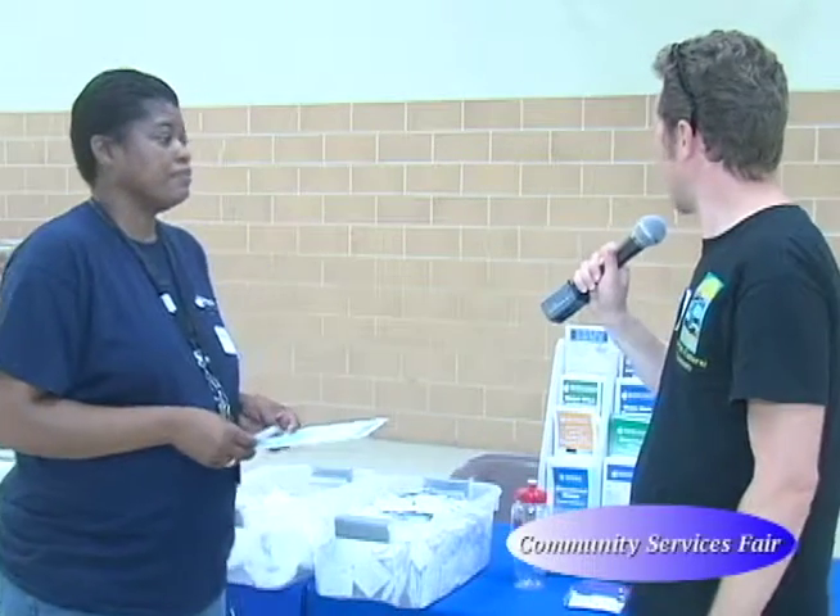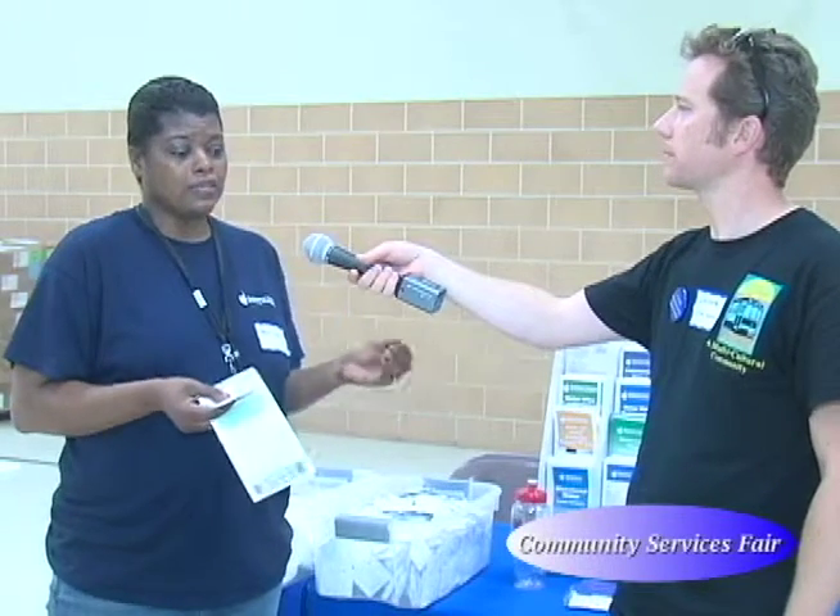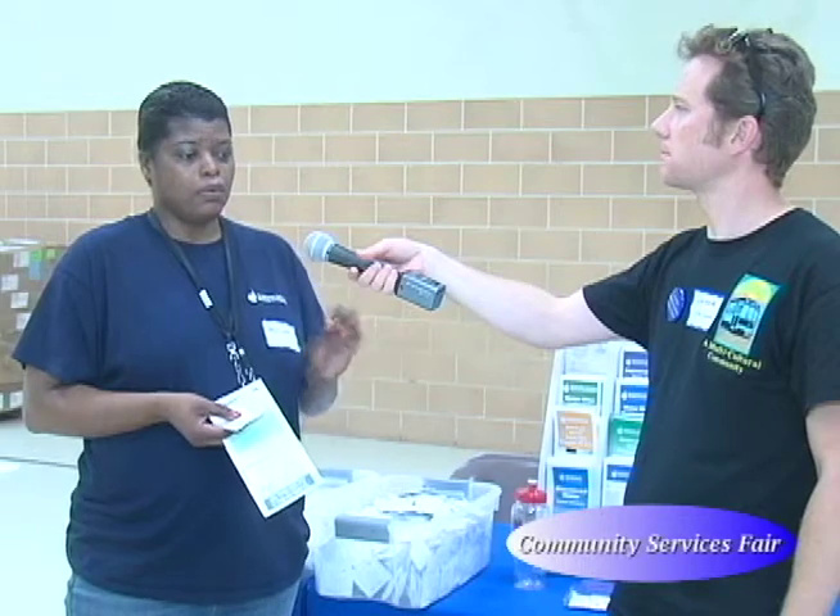Great, and how much is the Bay Restoration Fee? The Bay Restoration Fee is about $0.16 cents per day — it's a daily charge, so it depends on how many days are in your billing cycle, which determines how much you're charged for that quarter for your Bay Restoration Fee as a residential customer.